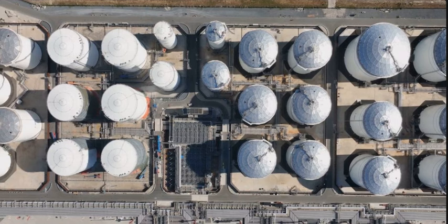Fast forward to 2010, the SPR peaked at 727 million barrels. However, by 2021, it had reduced to 638 million barrels.